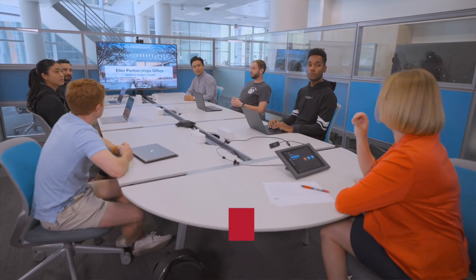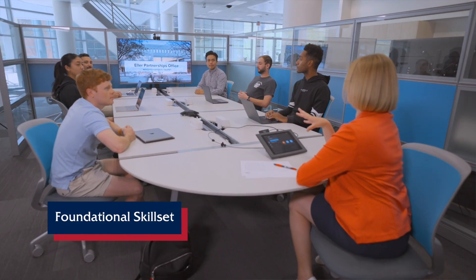The students that we pre-select to work on those immersion projects are very unique. They have this combinational skill set of foundational knowledge from their discipline. For example, if they're a business college student, they may be in marketing, MIS, or accounting — it could be any other discipline.